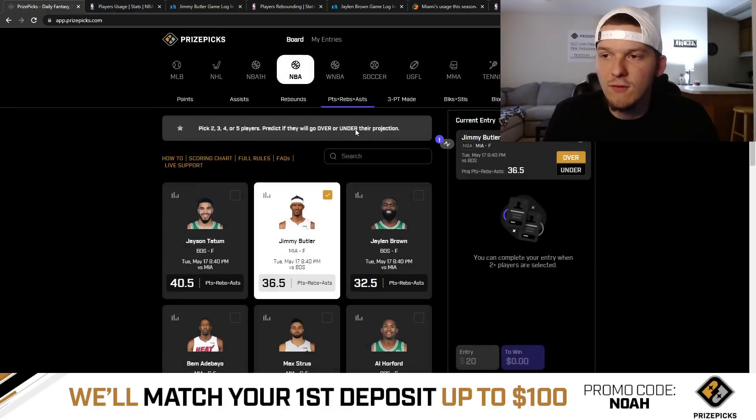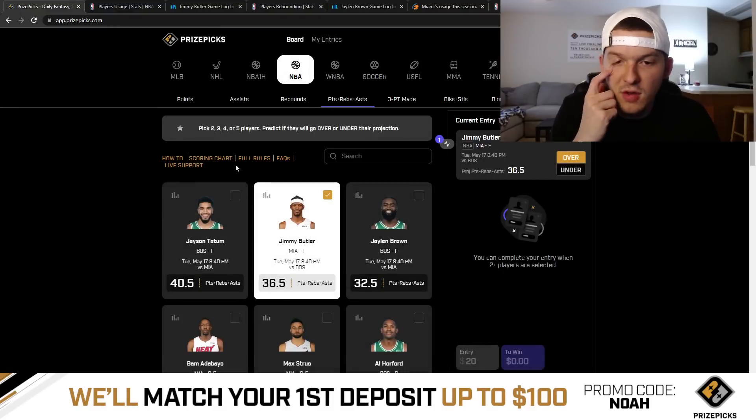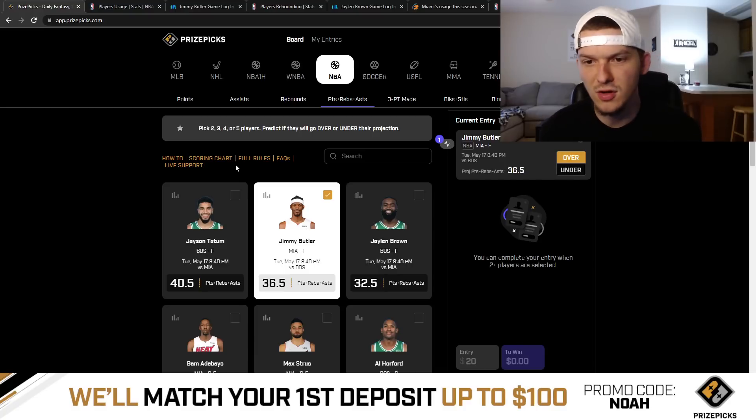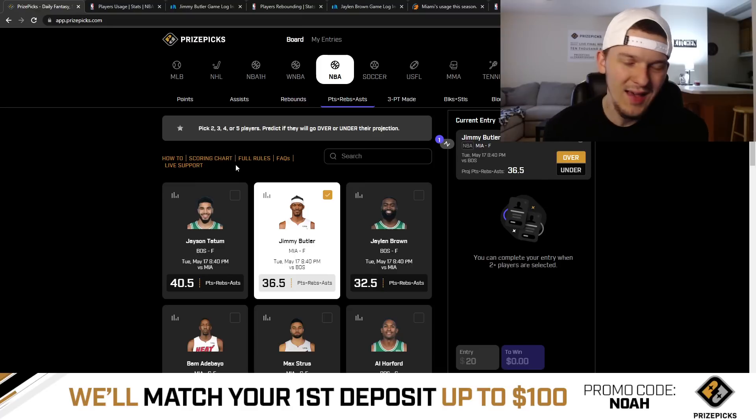I like this one a lot — over 36.5 PRA for Jimmy Butler. Obviously the matchup against Boston is not ideal, and it's always tough with the first game of a series because you never really know how teams are going to match up against each other or defend certain guys. But I just think with the usage Jimmy Butler is going to get and how many minutes he's going to play, I feel pretty good about him getting at least 37 points-rebounds-assists. I could definitely see him finishing with like 25 points, 8 rebounds, 6 assists and going over. So I like this one a lot.